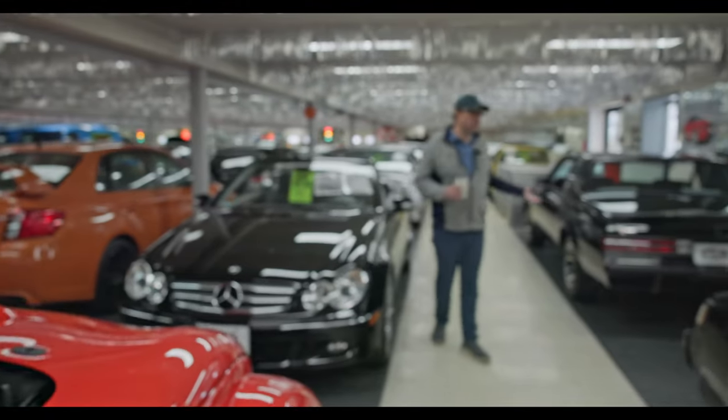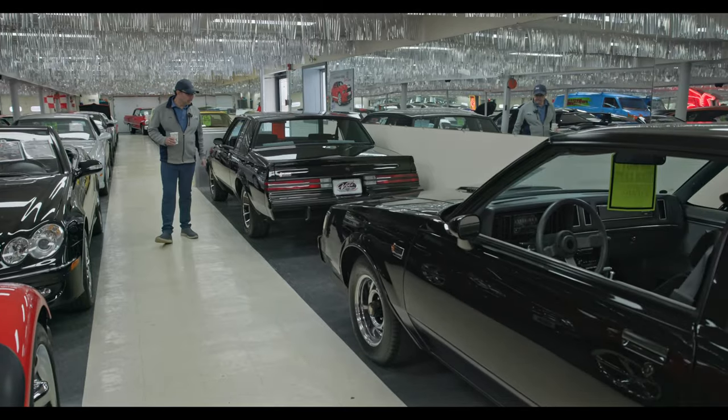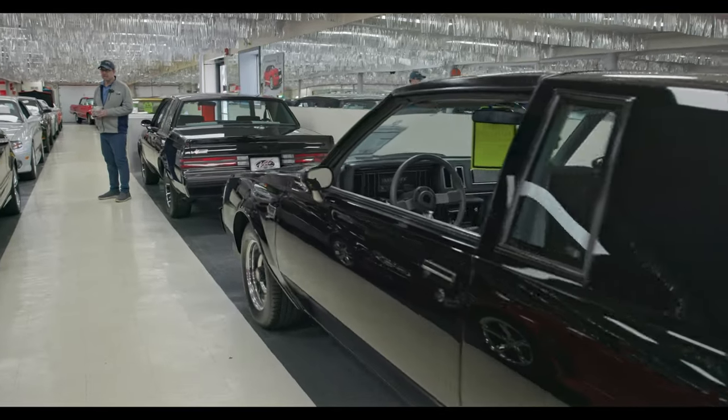And we had a couple of Grand Nationals, both of them about 9,000 miles apiece. That's the muscle car of the decade — the '80s. That was the bomb. Still is.